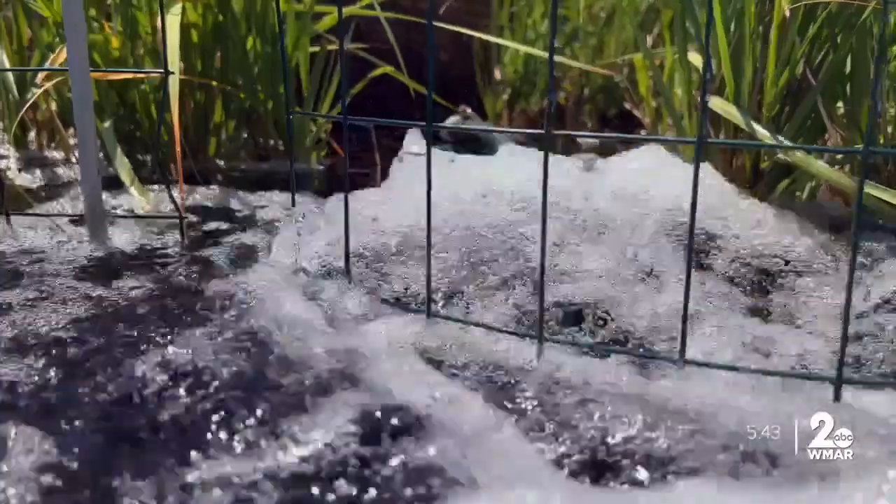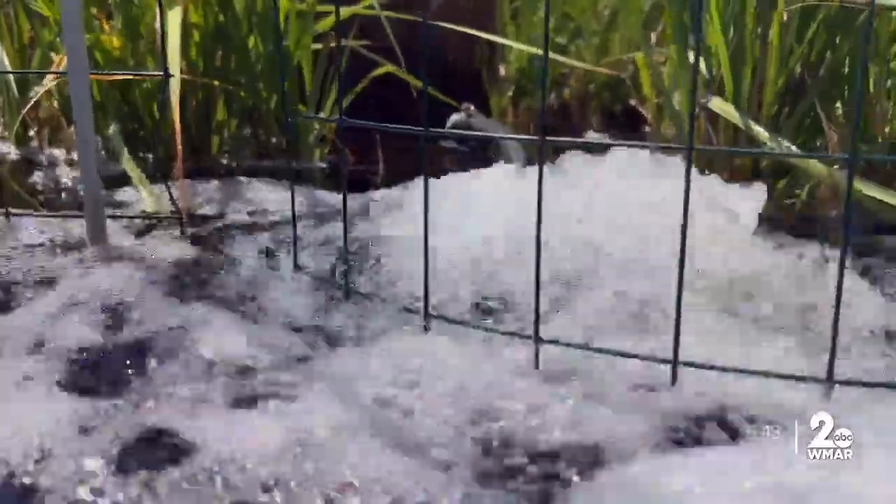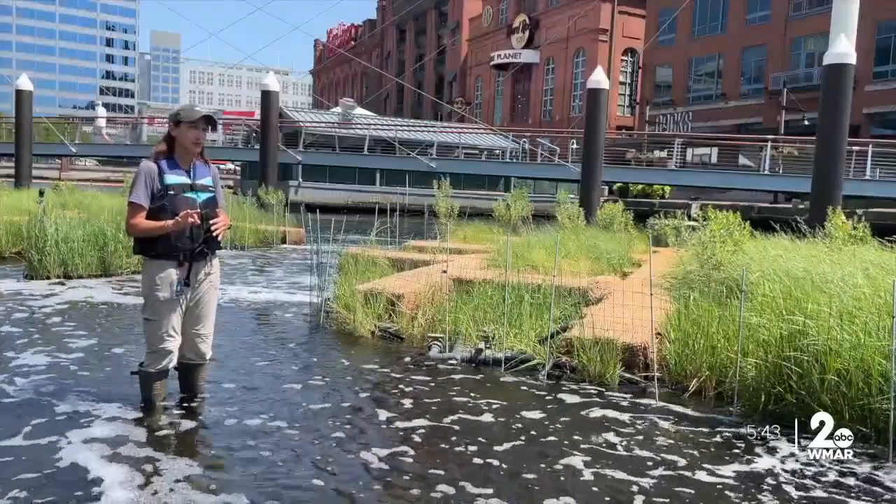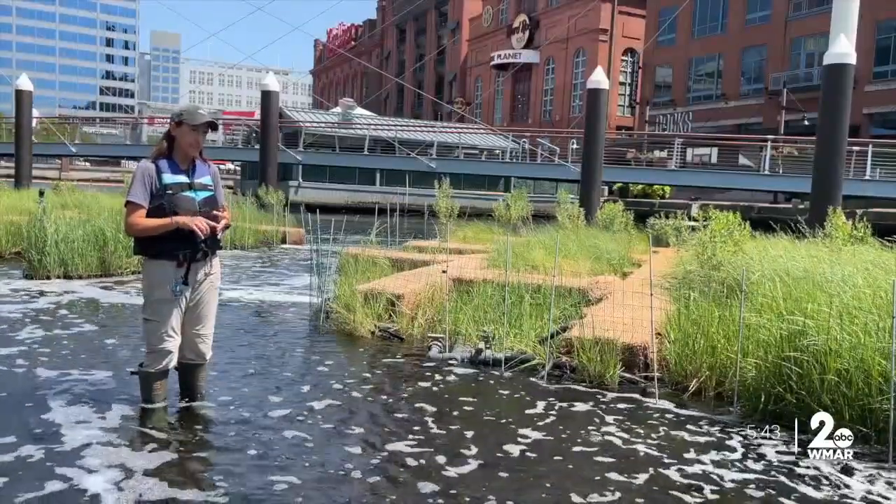That loss is important. Wetlands like this clean our water. The Chesapeake Bay has three major pollutants that we're concerned about: nitrogen, phosphorus, and sediment.